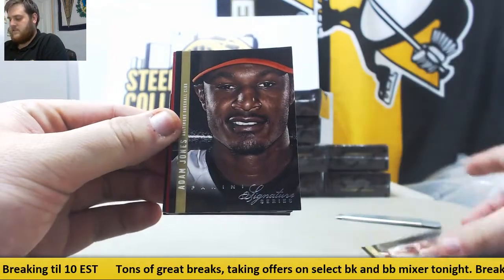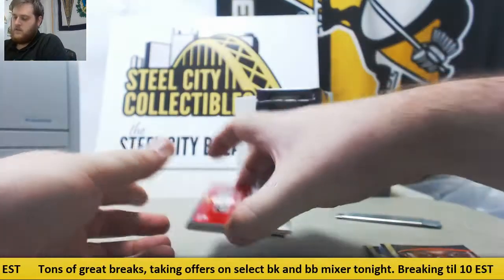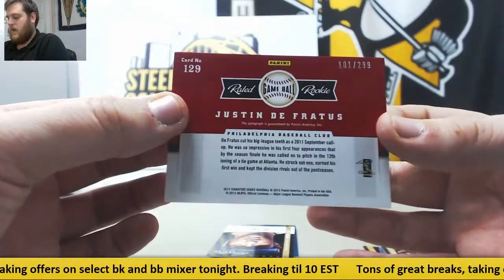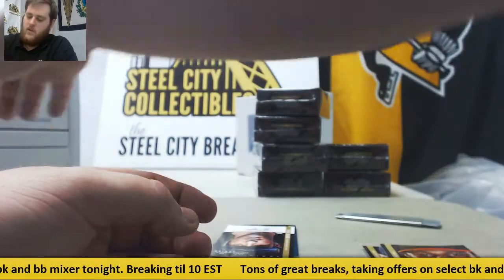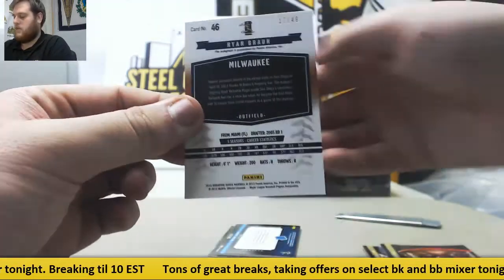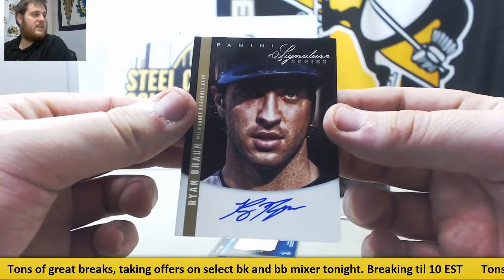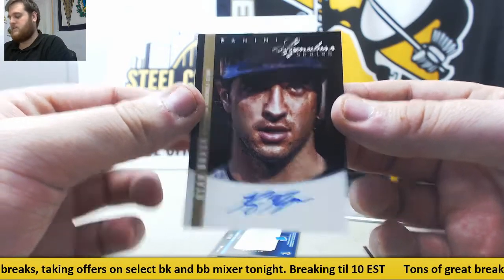Felix Hernandez, Adam Jones, De Freitas. Out of $2.99 — Ryan Braun for the Milwaukee Brewers, 17 of 49. Thanks on-card auto right there. Ryan Braun for the Brewers, 17 of 49.